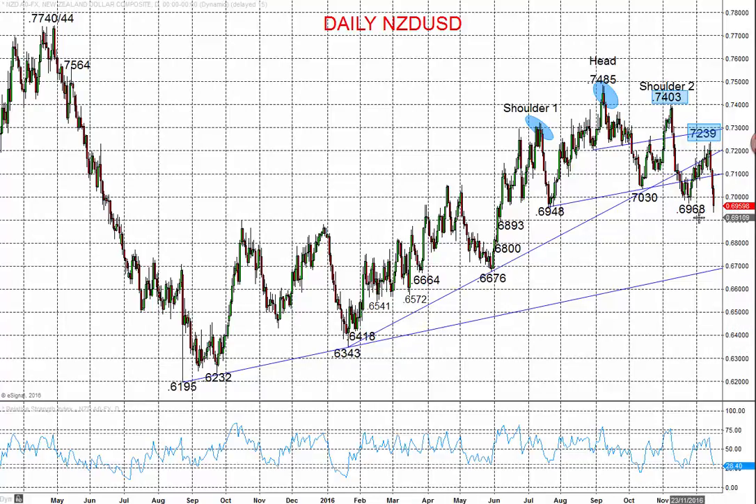A more bearish theme now with the breakdown through the November low since the FOMC rate hike and then down through 69.68, also through this shoulder neckline low at 69.48. Looking for a deeper correction into the holiday season, year-end and into January for 68.93, 68.00, 67.66, and maybe even a deeper correction for Q1 of next year.